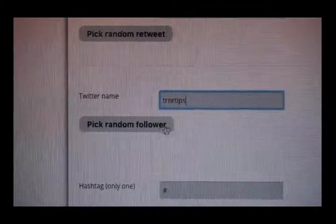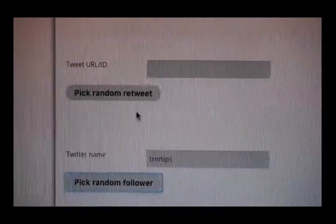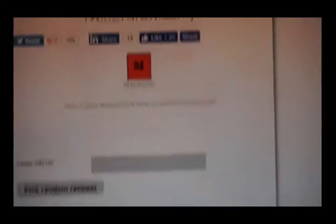Hopefully that answers one of the most common questions we've seen about Pokémon Go. Before I end the episode, I'm going to choose a winner for our last shirt giveaway — we're choosing this one from our Twitter followers. Mandrax92, congratulations, you just won a shirt. We're going to tweet at you and find out what size and color you want. Remember guys, we are still giving away a Pokémon Go Plus as soon as it ships, so make sure you subscribe and stay tuned. Thank you so much for watching — we'll see you in the next episode.